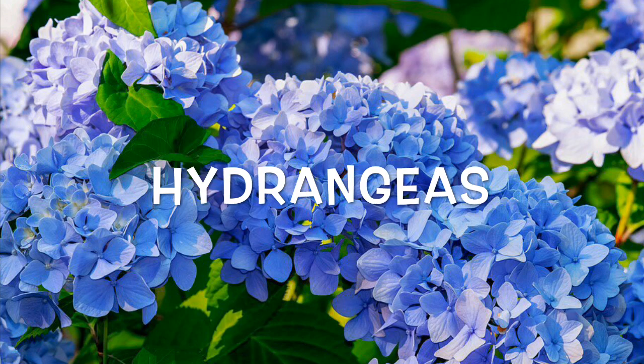Hydrangea: these popular blossoms contain a toxin that's no joke — cyanide. But don't uproot your plant just yet; pets and humans need to ingest quite a bit of these flowers for the effects to be fatal.